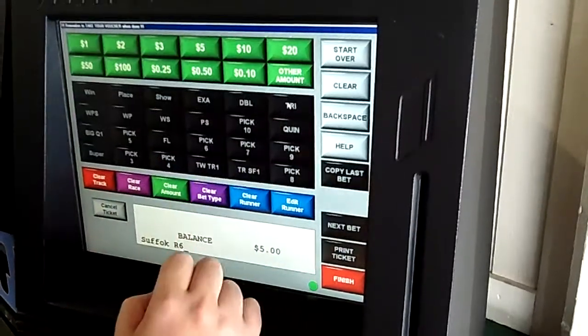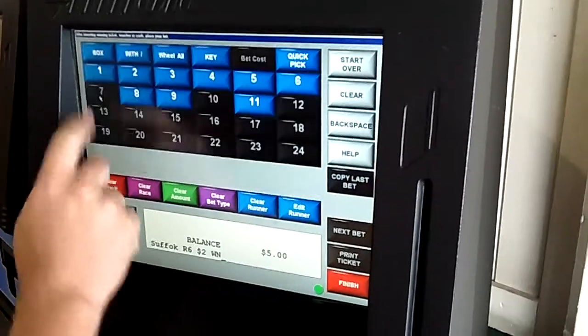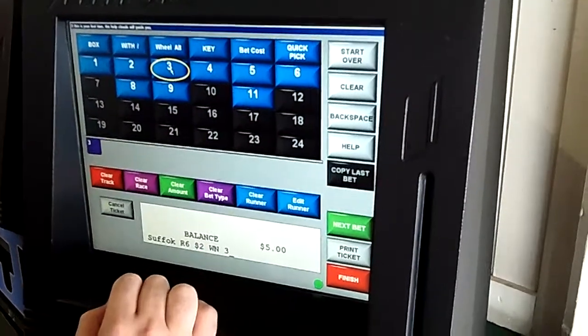Then hit your amount of wager — $2 — your type of wager: win, or place, or show, and then the number of the horse that you desire to pick. In this case, our bettors pick the 3 horse.